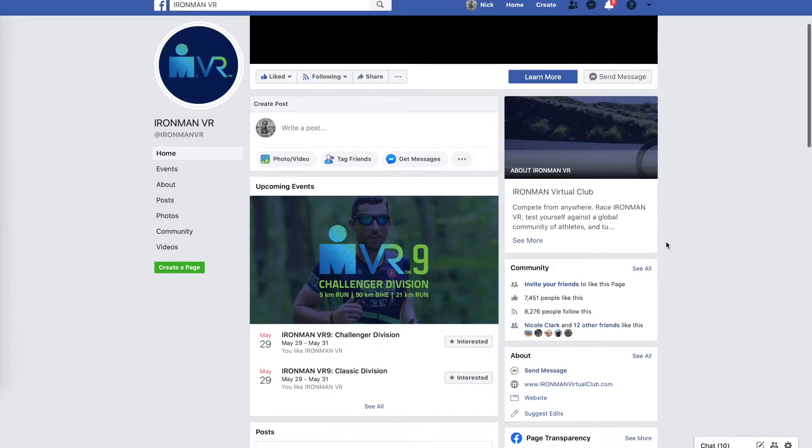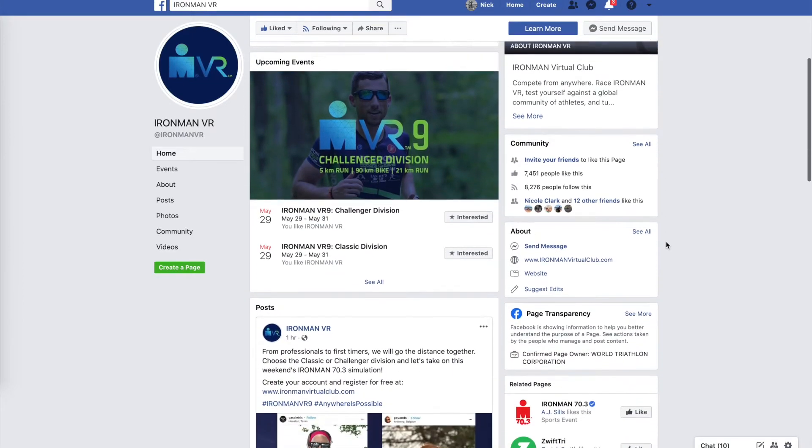After nine weeks of racing it's time to get your friends and family involved. When I think of Ironman I think of community, and as the world begins to open up it's time to get more people involved in triathlon. The VR series is an incredible way to introduce new athletes to the sport.